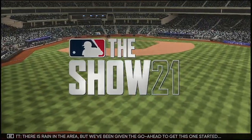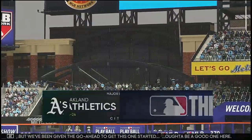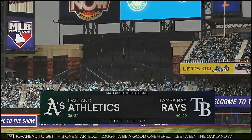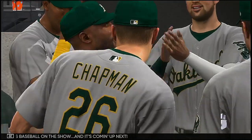There is rain in the area, but we've been given the go-ahead to get this one started. It ought to be a good one here between the Oakland A's and the Tampa Bay Rays. It's baseball on the show, and it's coming up next.